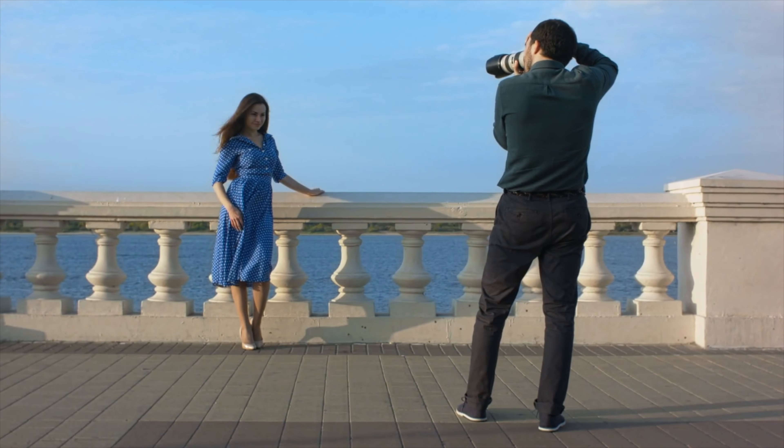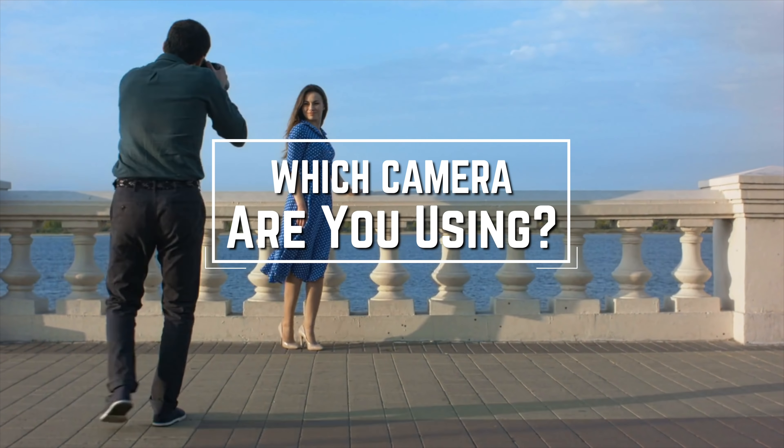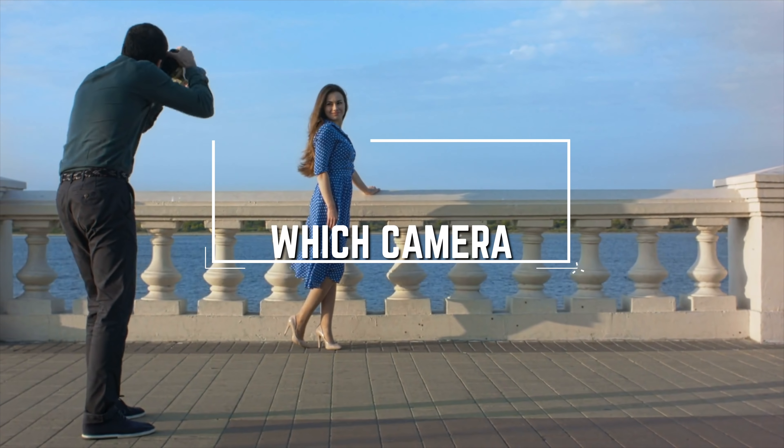Before we start, I have a question for you guys. Which camera are you using right now and what is your opinion on it? Let me know in the comments.